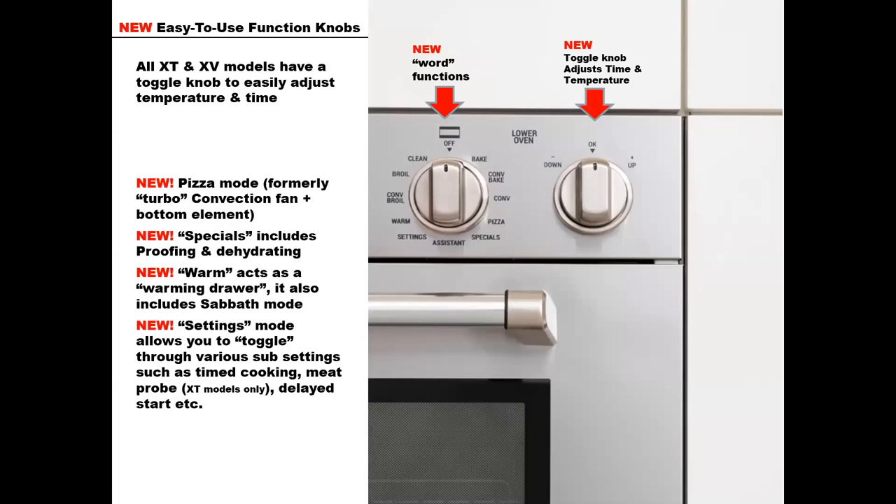Let's get into the details of the different changes on these new wall ovens. We've got new word functions — previously we had symbols, but we found the word functions to be a lot easier and more user-friendly. There's also a toggle knob that allows you to toggle up or down to adjust time and temperature. The pizza mode was formerly the turbo mode, and it uses the rear convection fan along with the bottom element, so you can get really nice crispy crusts.